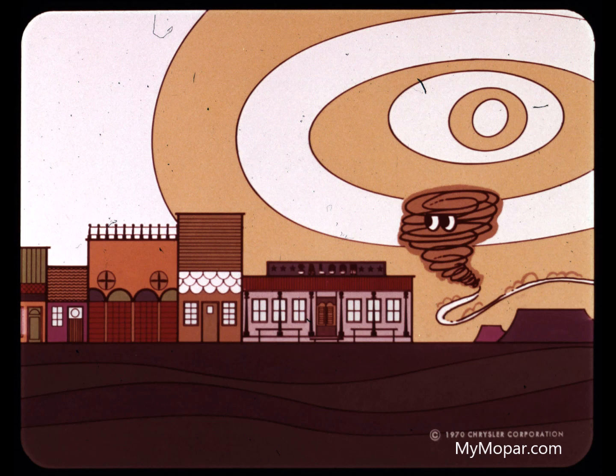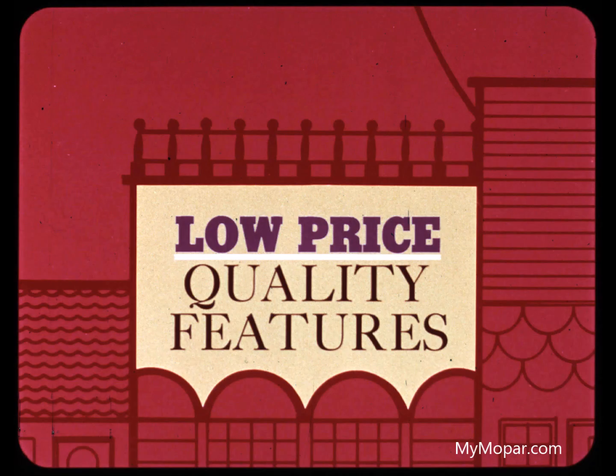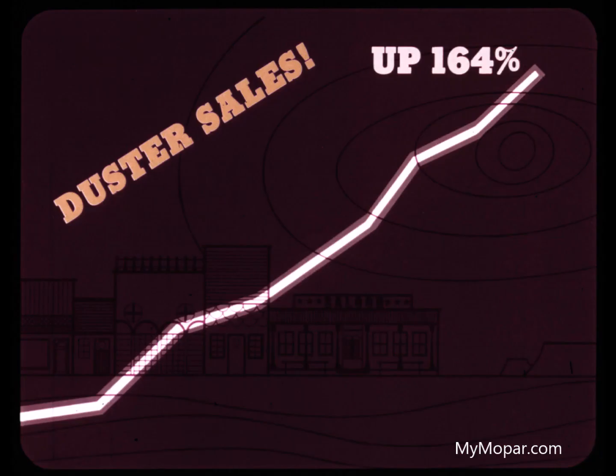A year ago, Duster blew into town with a totally new idea — a simple idea that a compact could be small and maneuverable and comfortable for five adults, that a compact could have quality features at a low price without sacrificing appointments, size, performance, and distinctive appearance. You know what happened: Duster became the hottest car in the lineup.